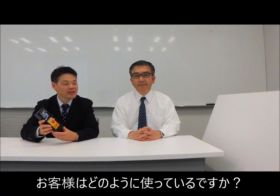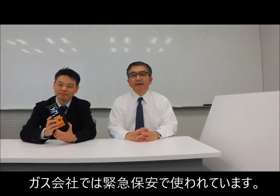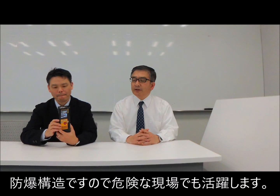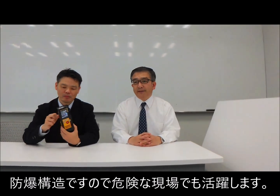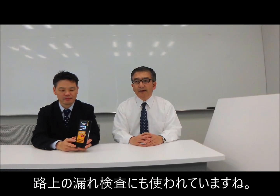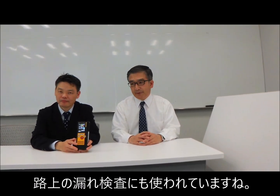How do customers use this device? In city gas companies, emergency dispatch teams may want to use this device as they need to find a gas leak location very quickly. The explosion-proof design allows us to use this device in such dangerous situations. Road survey of gas leaks is another application in city gas companies.